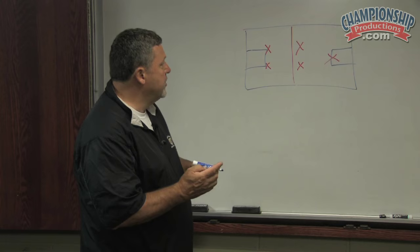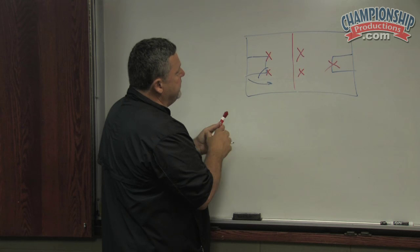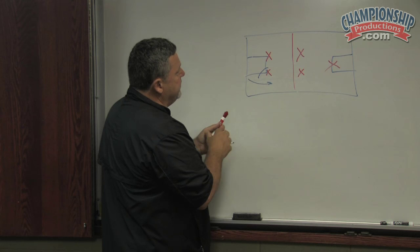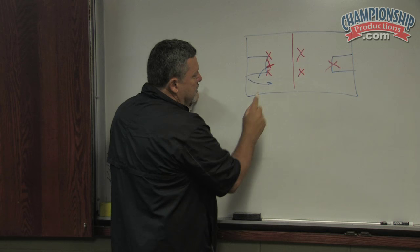Basically, this is our press. We're going to funnel the ball up the sideline. This man has been told you can't get beat to the middle. We're going to take this defender — if the ball is here, we're going to bring him there — so that it's two on one.